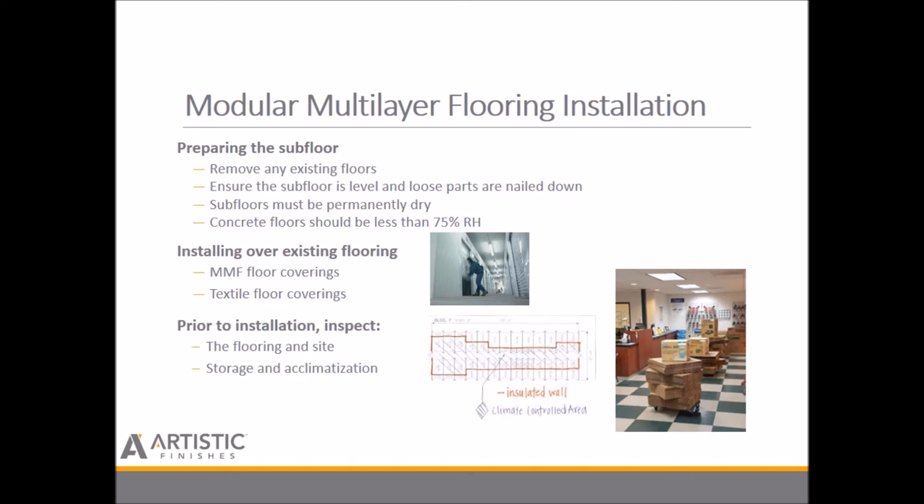For installation over existing floors, MLF floor coverings in categories one, two, and three — three being commercial grade — can generally be laid on existing floor coverings such as synthetic materials, ceramic tiles, slabs, and stone floors that are fixed sufficiently. Inspection is critical; there can be no loose areas, which must be repaired prior to install. Check flooring in daylight for best visibility of faults, and leave the flooring product to acclimate in the same conditions as the installation area for a minimum of two days.